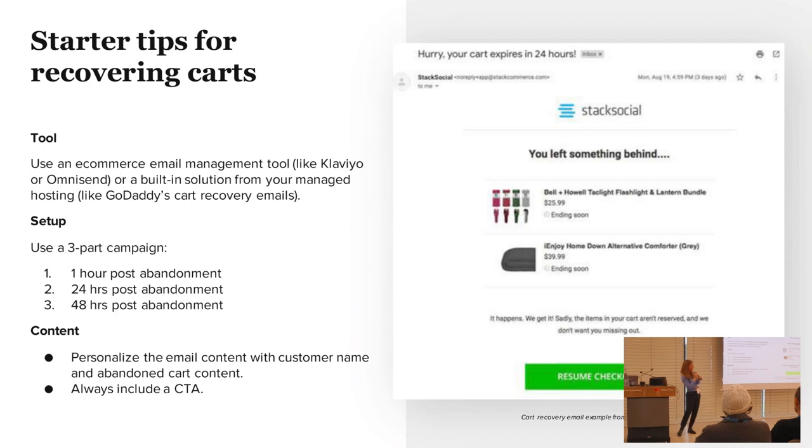For starter tips: unlike product reviews, there is nothing built into WooCommerce for cart abandonment — you have to use an e-commerce email management tool. There are plugins, third parties, and lots of solutions, so you may want to look into what works best for you in terms of pricing and what they support.